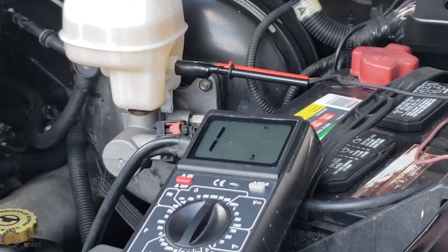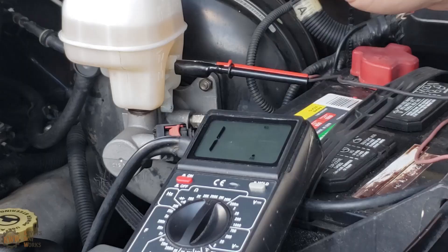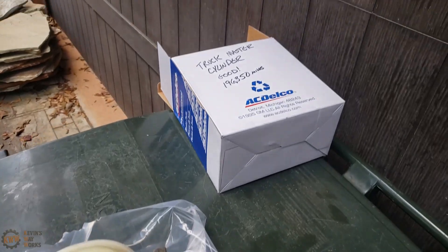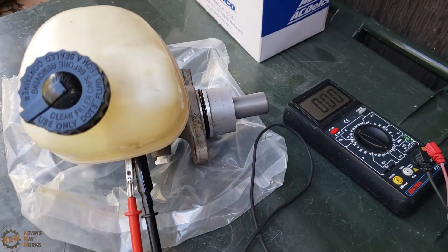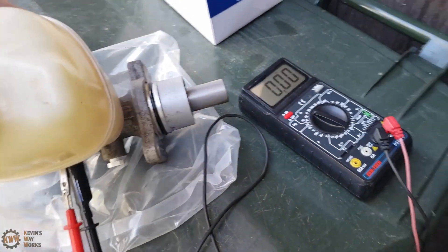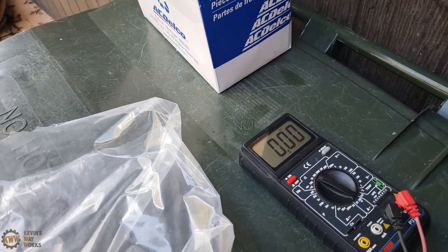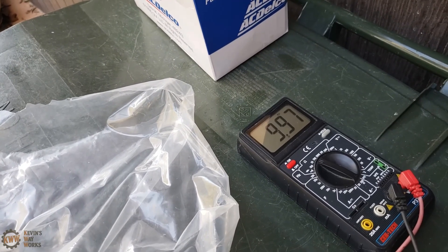I actually kept the original reservoir since it was good, so let's go get that out and test it. I have my multimeter connected, and as you can see it shows closed circuit when the fluid level is low or empty, which is the position it's currently sitting in. Let's go ahead and flip this over, which will simulate a full container. There you go — it shows 10,000 ohms just like it should.